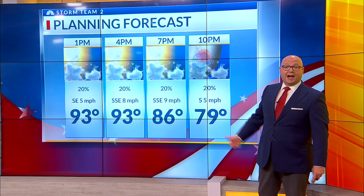I really think most of us are going to be dry. Then by the time we get to fireworks displays this evening, we'll be sliding down into the 80s and eventually to the upper 70s and low 80s by 10 with a partly cloudy sky.